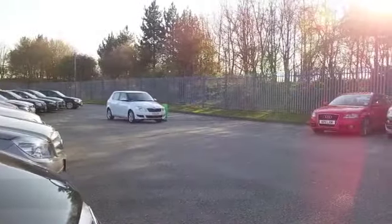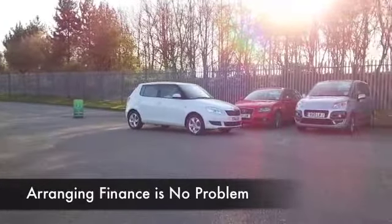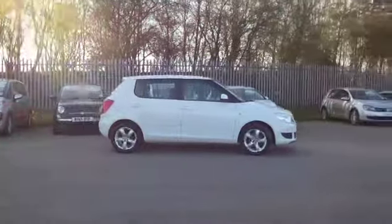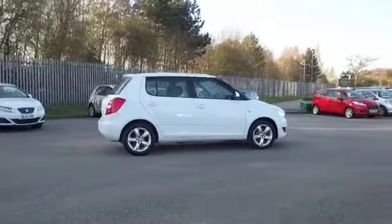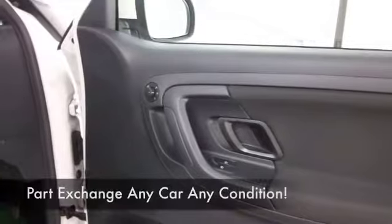The 1.4 petrol is a very dynamic performer and you can have big fun driving this car. It's going to be quite engaging, and yet 40 to 50 miles to the gallon is the order of the day, so it's not going to break the bank when it comes to running costs.